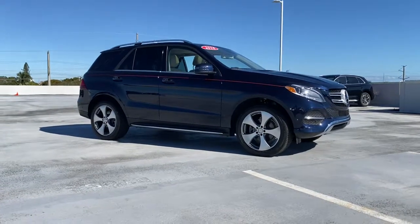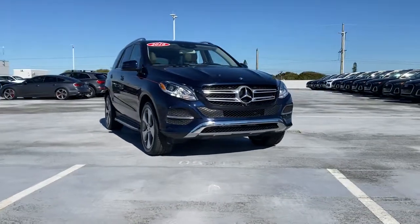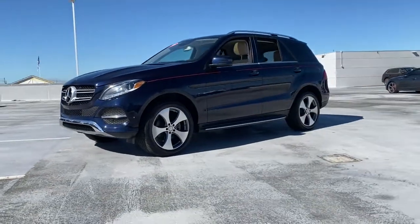Introducing the 2016 Mercedes-Benz GLE. This vehicle still has fewer than 20,000 miles on the clock, so it won't last long. Take a closer look at this sleek, muscular GLE.